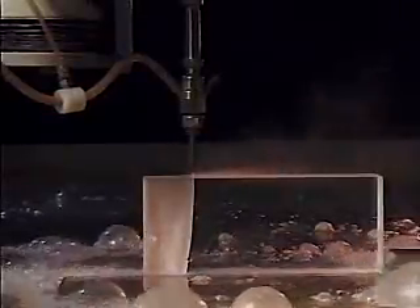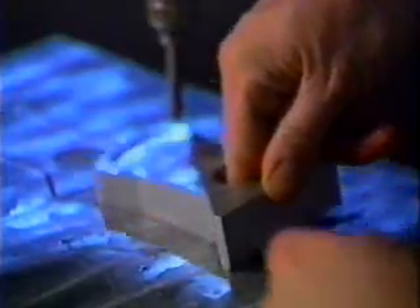Abrasive water jets cut virtually any material up to 12 inches thick, including aluminum, titanium, stainless steel, glass, marble, and composites.